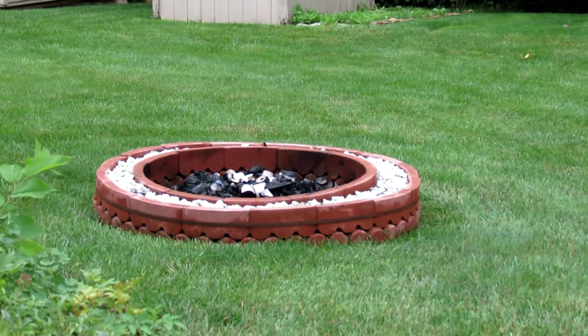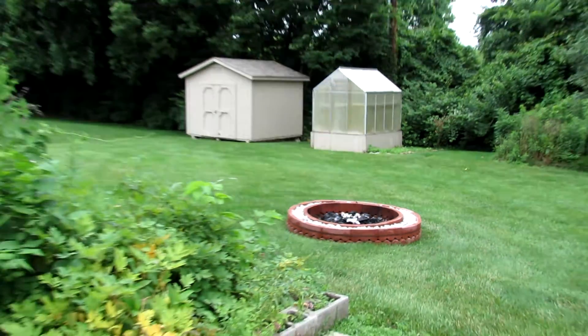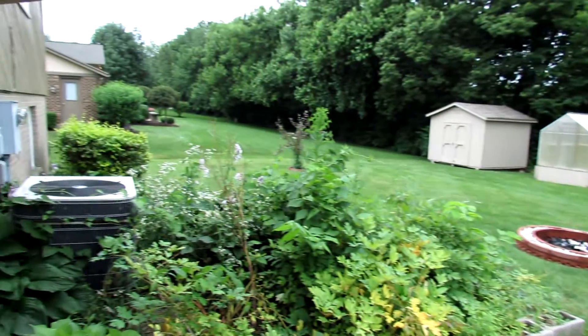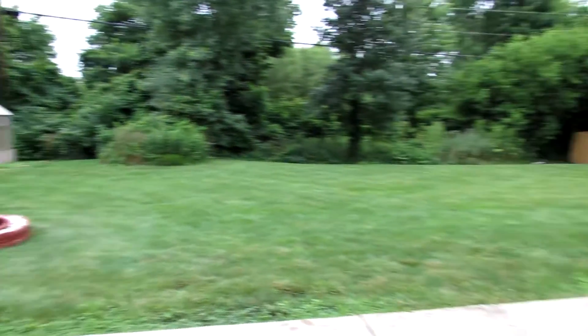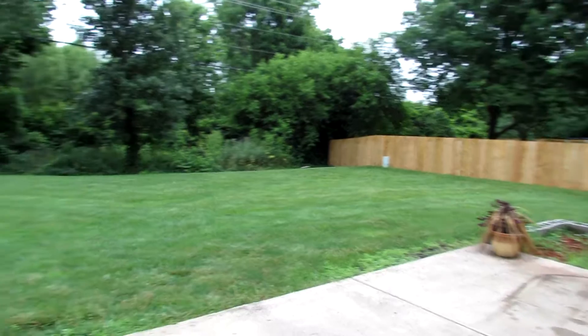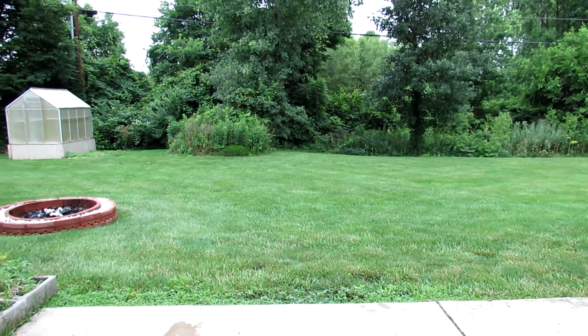Burn pit here — this is brand new. Great backyard. If you're looking for privacy, that's the view of the house to the left — very private. The view of the house to the right — very private over here as well. Grand backyard here.